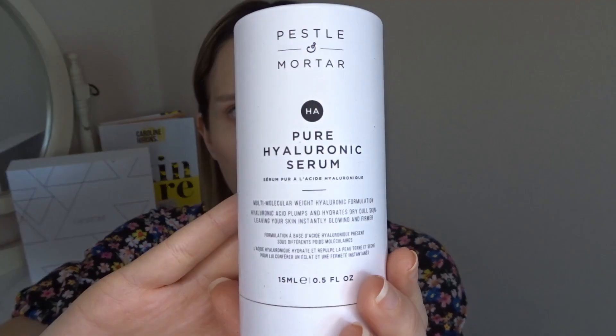Next we have the Pestle & Mortar Pure Hyaluronic Serum. I feel like I've heard of this brand. This is an award winner and it's worth £21. It's a highly absorbent, fragrance-free skin serum formulated with hyaluronic acid across multiple molecular weights — it instantly plumps up the skin, locks in moisture, and reveals a smooth and hydrated complexion. The packaging itself is just fancy.